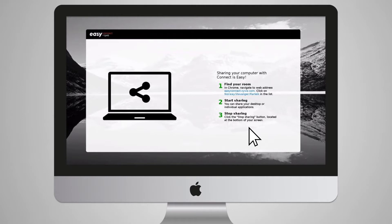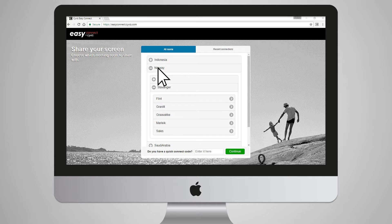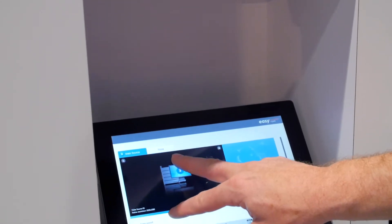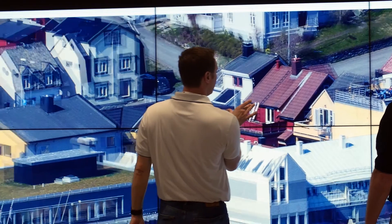The other new solution that we're announcing is Sybus Easy Connect. Easy Connect is a web RTC based solution that allows you to leverage your existing Wi-Fi network and PCs and Macs to seamlessly share your content up on your high resolution displays. Rather than require cumbersome dongles or other adapters, you're just leveraging the technology you already have — your PC or Mac, web RTC through a browser, and then sharing your content up on the displays.